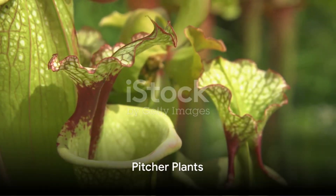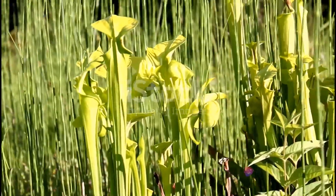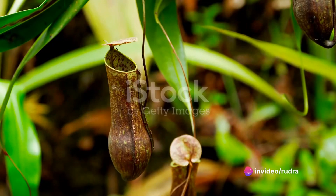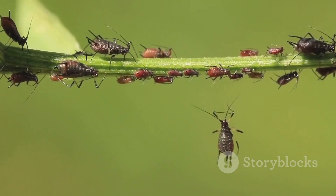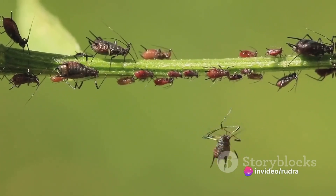Next, we delve into the intriguing world of pitcher plants. These plants, which can be found all over the world, have a simple yet ingenious trapping mechanism. They lure their prey with a sweet nectar that is irresistible to many insects. Once the insect lands on the slippery rim of the pitcher, it slides into the plant's interior, where it is slowly digested.